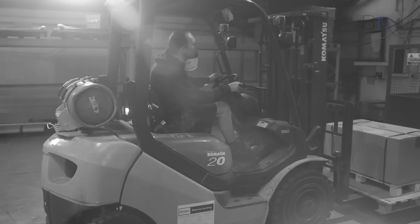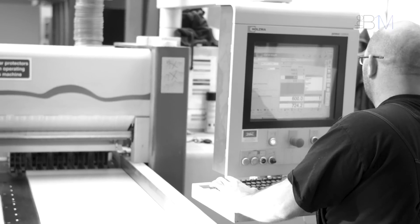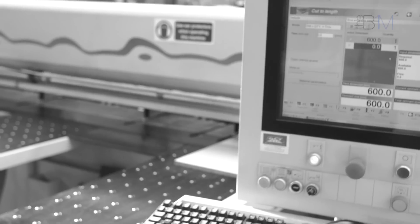BIM has influenced every part of the business here at Cubicle Centre. We make a point of keeping everybody in the loop about what BIM means to us as a company, how it influences their job role and how that's affecting us in the factory.